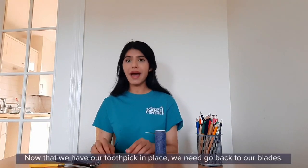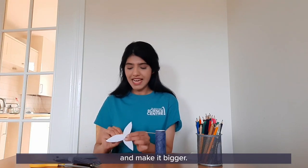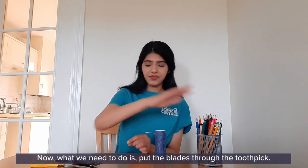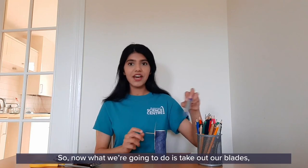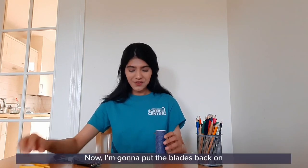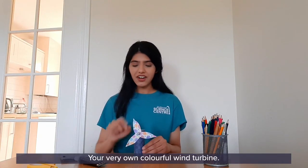Now that we have our toothpick in place, we need to go back to our blades. Using a sharp pencil and the help of an adult, push the pencil through the hole made earlier to make it a little bigger. Then put the blades through the toothpick, grab a marker and make a mark on the toothpick about an inch or so away from the blades. Take out the blades and, with an adult's help, carefully cut the toothpick to that size. Put the blades back on and add some blue tack to secure it. There you have it — your very own colourful wind turbine!